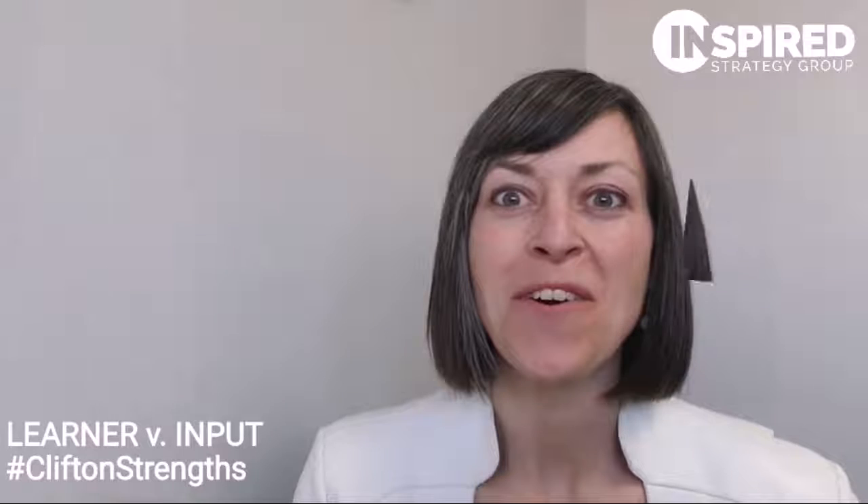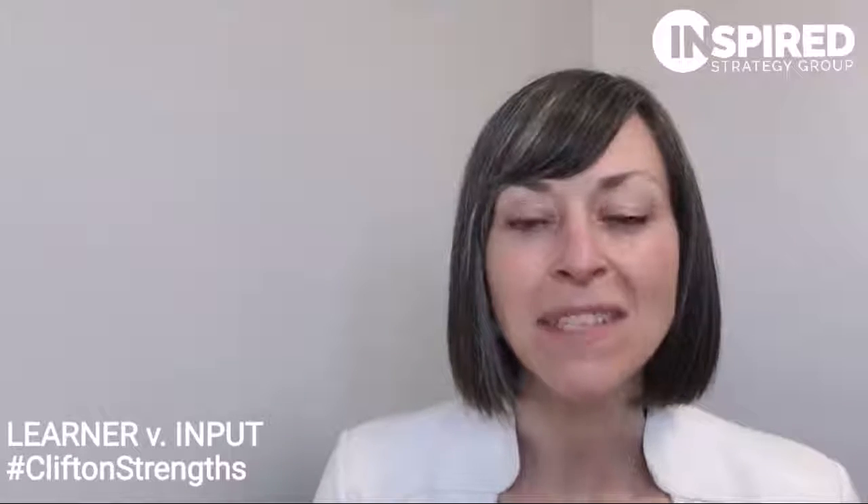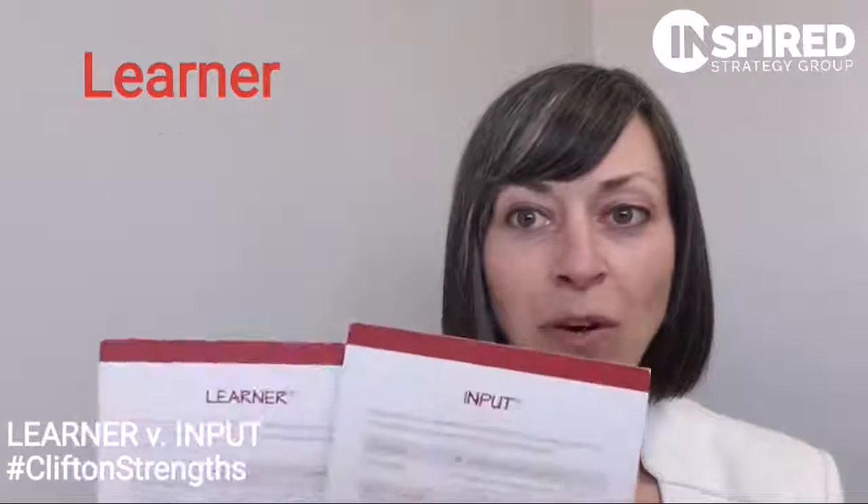Hi, Jessica Potts coming at you with another theme throwdown, and today it's a doubleheader. We're going to be comparing and contrasting two of our favorite CliftonStrengths themes: Learner and Input.